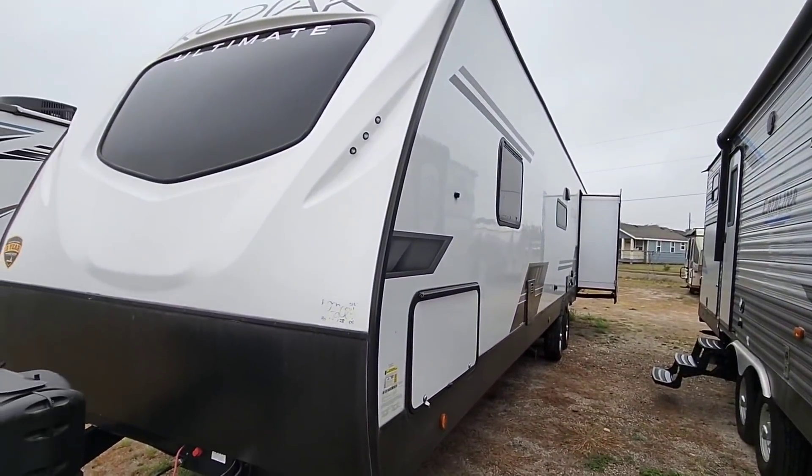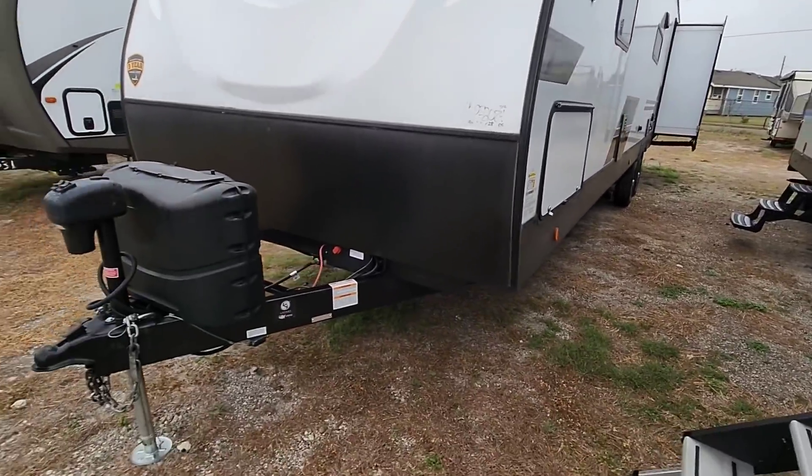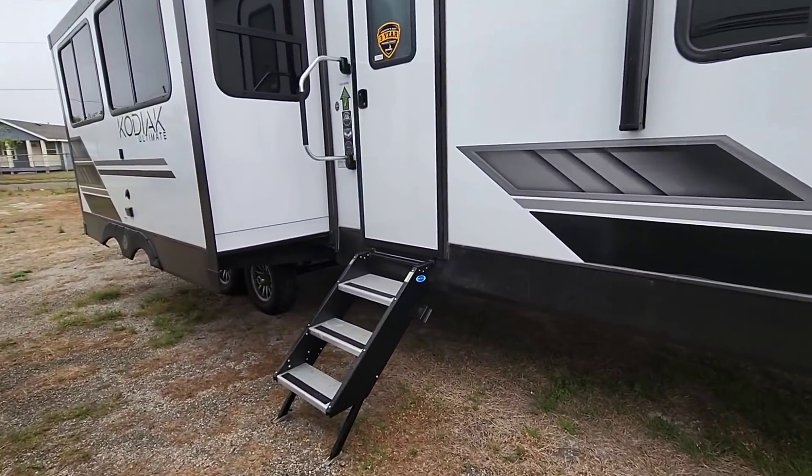From the outside, you can tell this unit has a kind of unique look to it because it has one slide and it's at the very, very back. Let's hop inside this really cool, very different Kodiak Ultimate and see what it's all about.